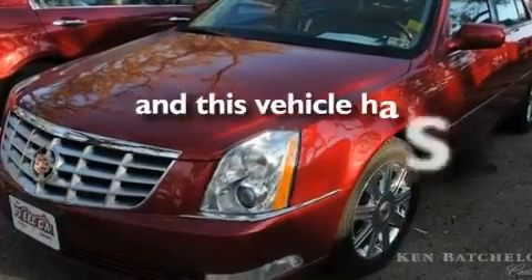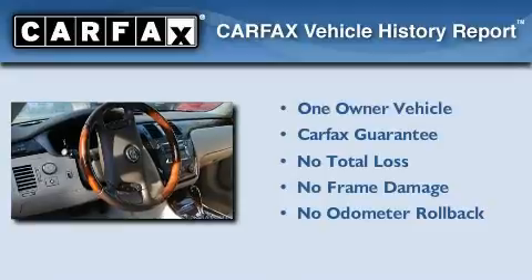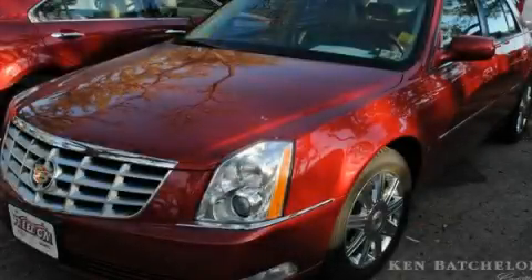This vehicle has fewer than 47,000 miles on the odometer. This Cadillac has had only one owner and it qualifies for the Carfax buy-back guarantee. Please call us today for more information on this great vehicle.